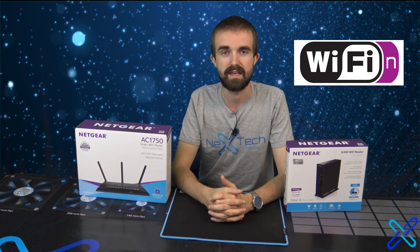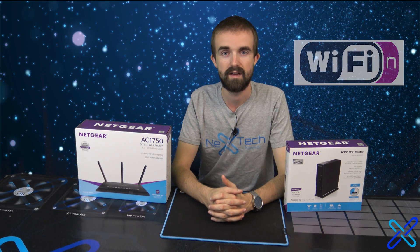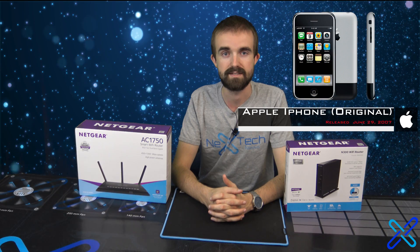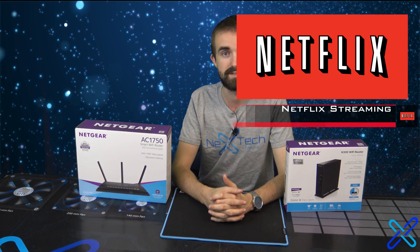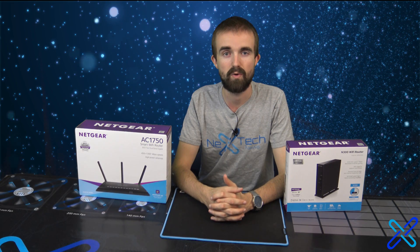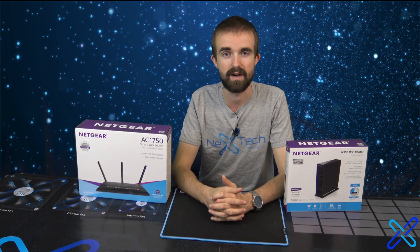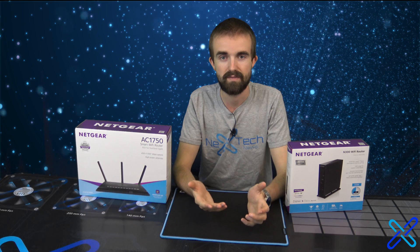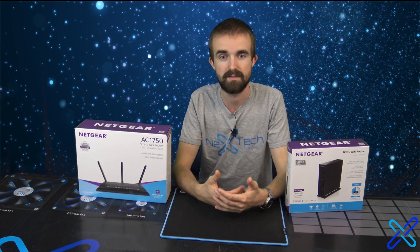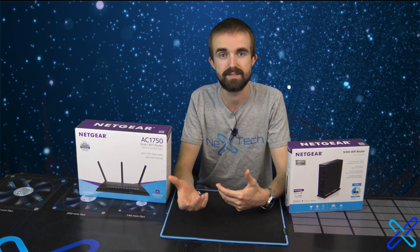802.11N came out in 2007. At that time, the iPhone 1 was just being released, and Netflix had just started its video streaming service. Plus, households at that time only averaged one Wi-Fi device. 802.11N wasn't able to account for what we do today — it wasn't built with what our needs are today.